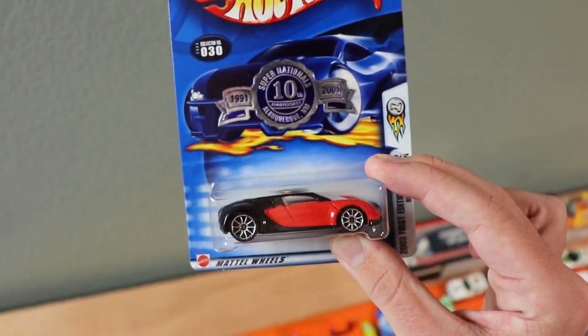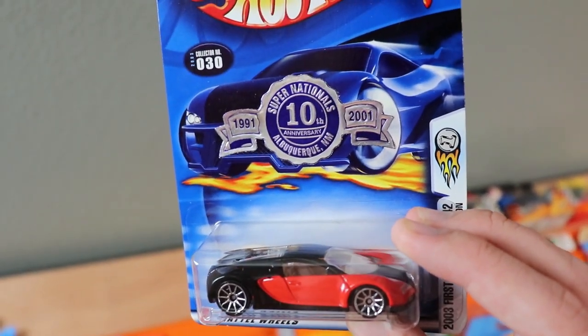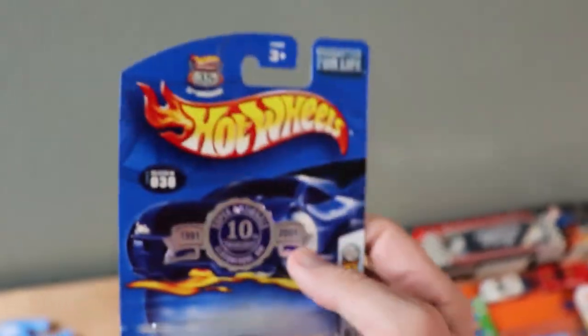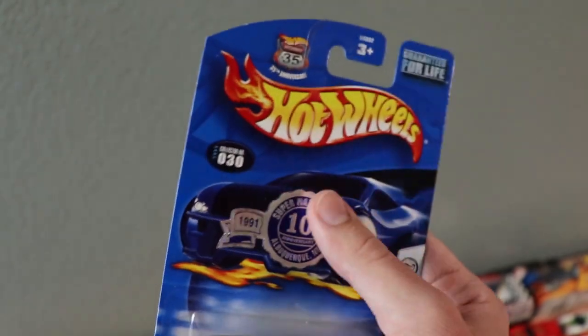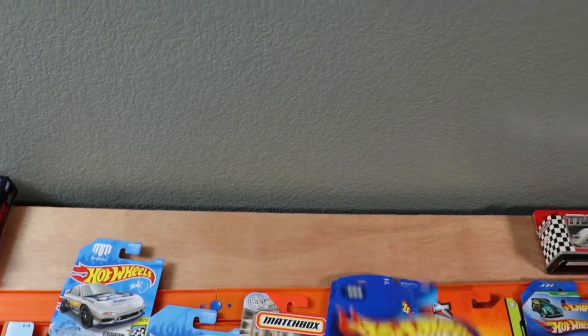This is probably one of the biggest steals of the entire convention. It has the Super Nationals 10th anniversary Albuquerque, New Mexico marking on it — it's actually printed in the car, not a sticker. It's a Bugatti Veyron, very hard to find, and this has got to make it rare of some sort. Definitely going to keep this thing carded. Glad to have that in the collection.